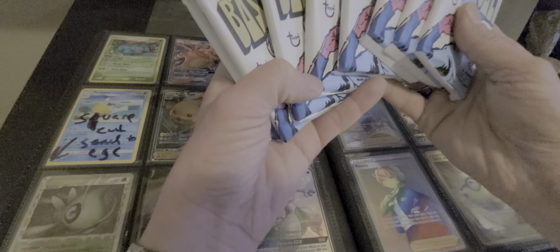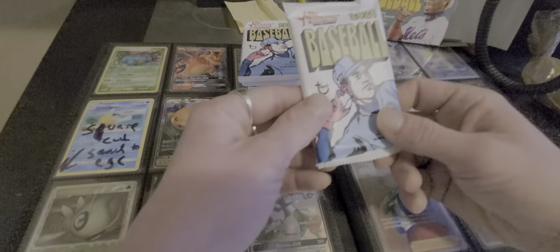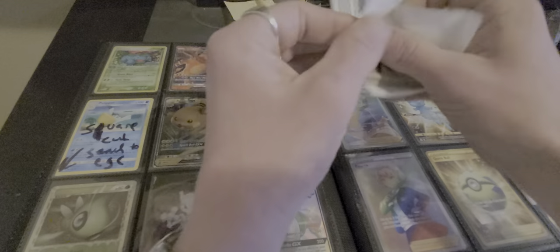Alright here we go. We got 8 packs. I like this heritage product, it's a lot of fun. I opened up a lot of the Series 1. I like all the different misprints and stuff like that that they have in the cards that you can get.